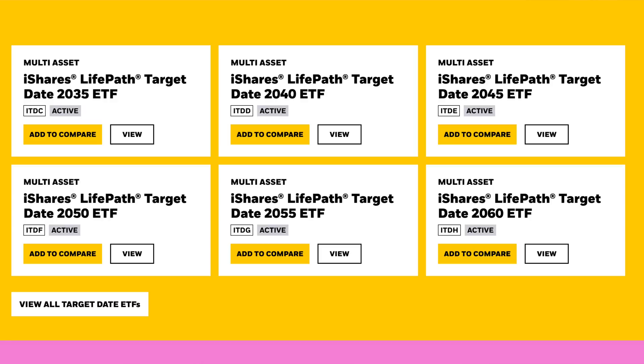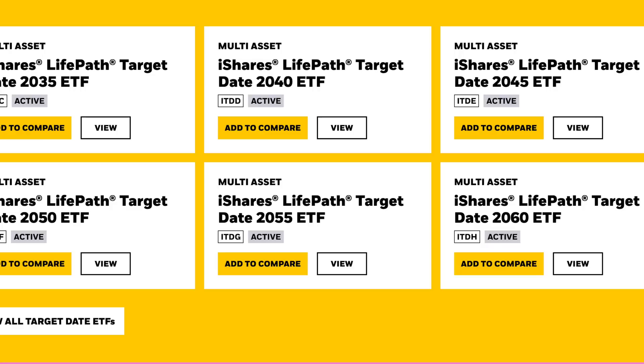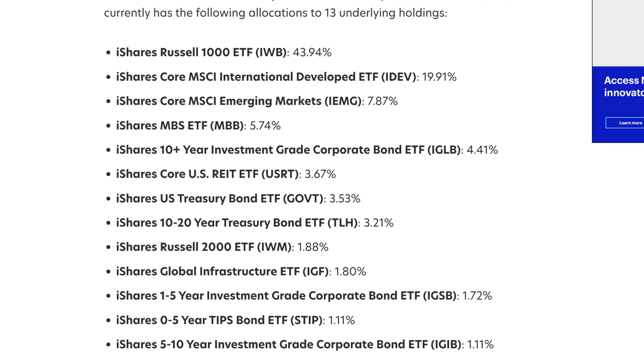These ETFs are called the iShares Lifepath Target Date ETF. When looking at the actual products, you'll notice a date by each one in increments of five years — you pick the year most closely associated with when you think you'd retire. For example, I'm going to be 65 in 2053, so I'd probably choose the 2055 ETF. These ETFs employ an ETF-of-ETFs structure, utilizing a range of other iShares ETFs to achieve their desired exposures. For example, the 2040 fund is made up of 13 holdings.